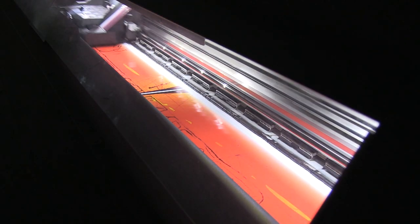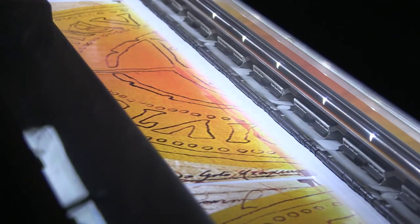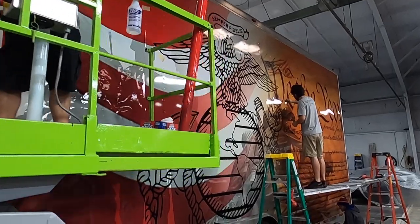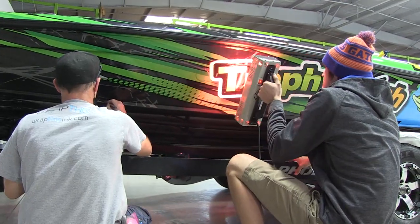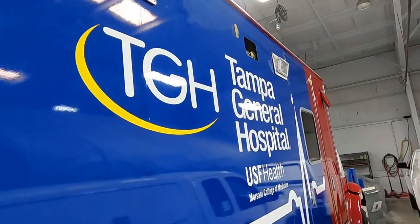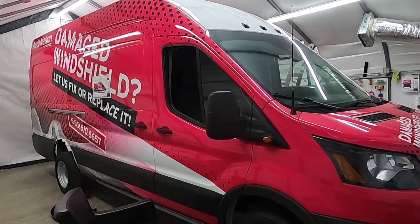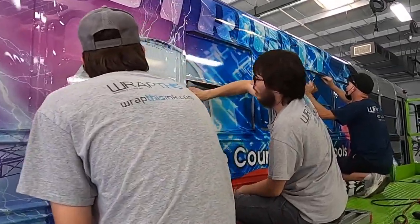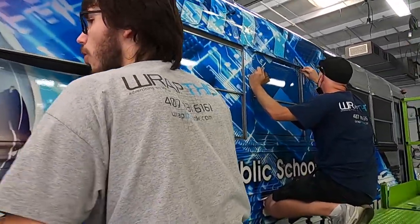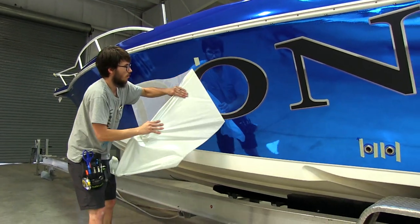We've been running HP printers for probably 16 or 17 years now, and our printers drive the wrap division of our shop. We wrap about 70 vehicles a month every single month and put between 25 and 30 thousand square feet a month through our HP printers. The printers we have now are the 570 versions and we have over 1.3 million square feet on the two of those combined in the last five years. They are straight work beasts.